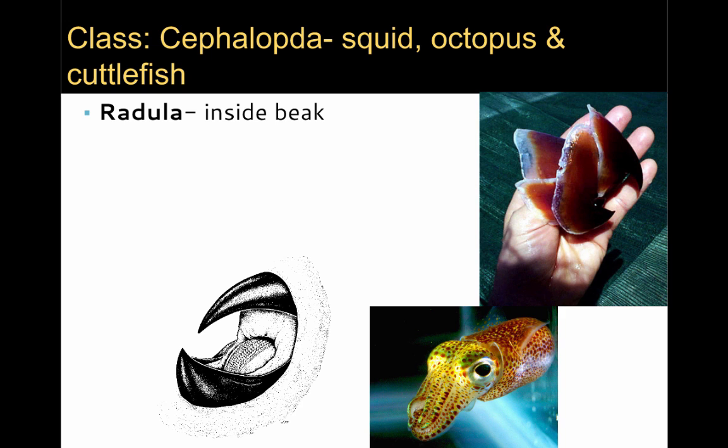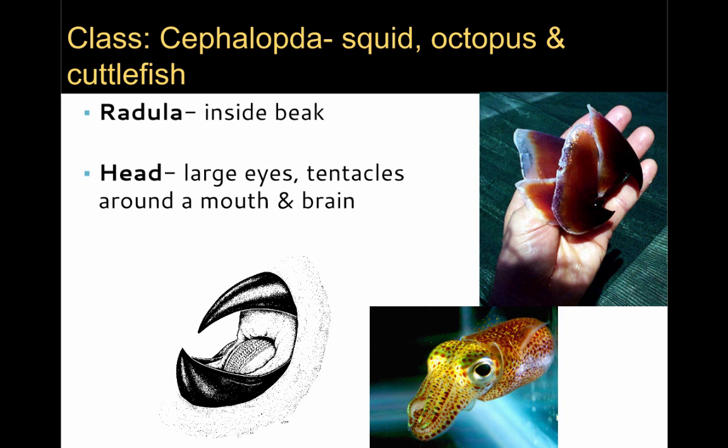Another aspect of the Cephalopoda is that their radula has become highly modified to form a beak. You can see the large beak of the giant squid, often found in sperm whale stomachs, in this person's hand and in the diagram in the lower left. The head is now large, contains eyes and tentacles that surround a mouth, and includes a large brain.